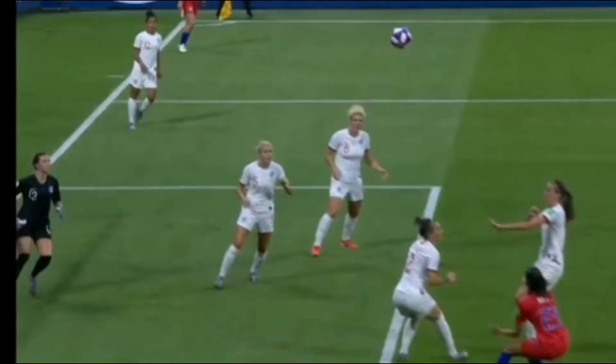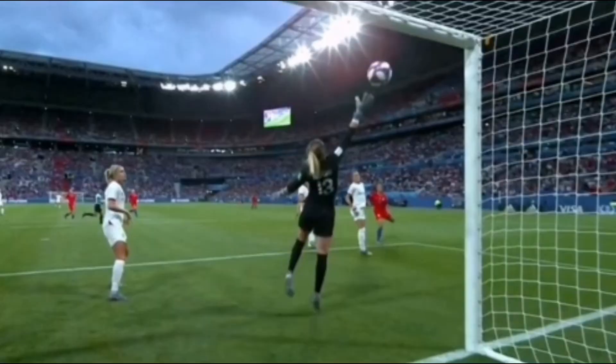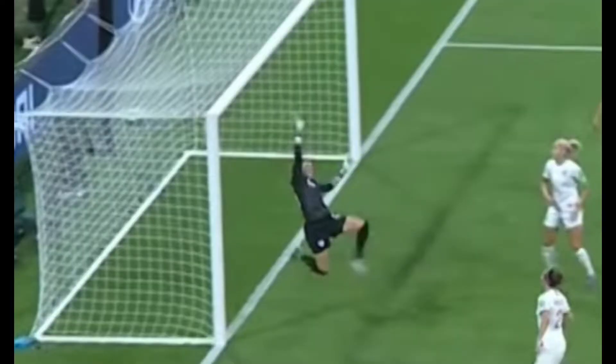Five minutes later, unfortunately for England, USA gets a free header. There was no defender marking the player and she used this opportunity very well, scoring the goal. Those types of balls are very fast and you need to react very quickly — she almost got a hand on that ball. It's so important that you watch the ball all the way until it's safe. Sometimes we don't realize how important watching the ball is. When we are looking at the ball we can adjust our actions, and sometimes such a small thing can lead another team to victory.